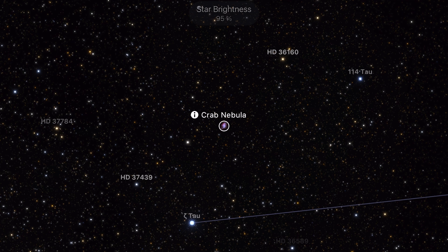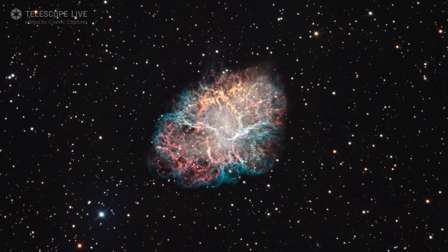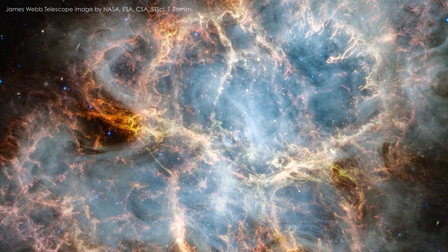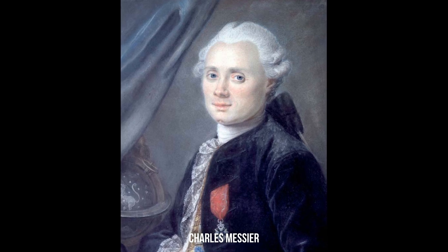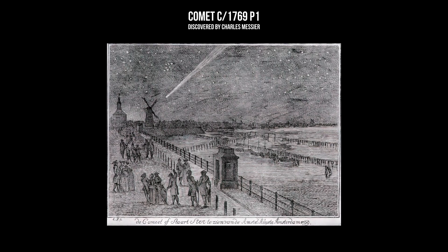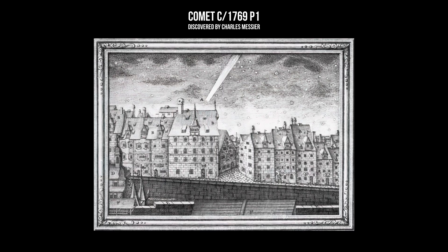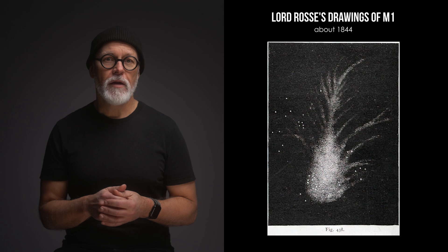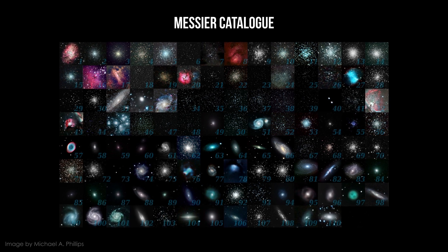Our deep sky journey begins with M1, also known as the Crab Nebula. This remarkable supernova remnant in the constellation Taurus is one of the most iconic deep sky objects in the winter sky. Discovered in 1731 by English astronomer John Beavis, it gained its designation when Charles Messier added it as the first object in his famous catalogue in 1758. Messier was an avid comet hunter, and when he stumbled across M1 he quickly realized it was something different — a hazy patch that didn't move like a comet. This inspired him to create a catalogue of over 100 fuzzy objects to help other astronomers avoid similar confusion.